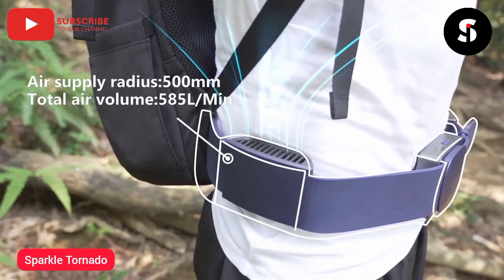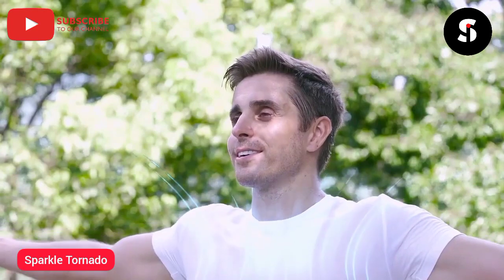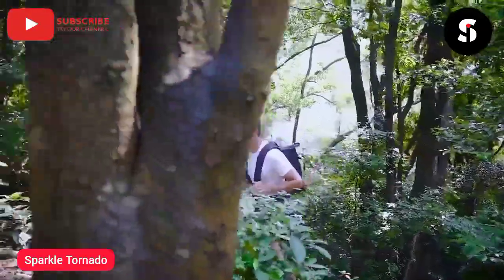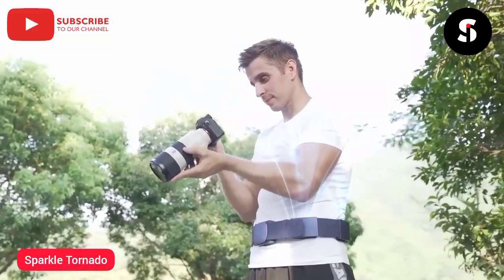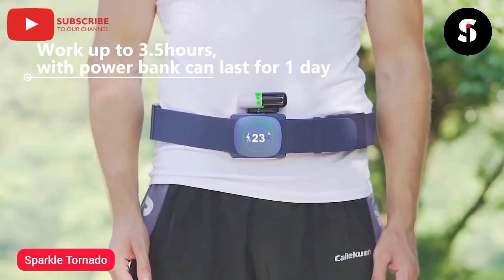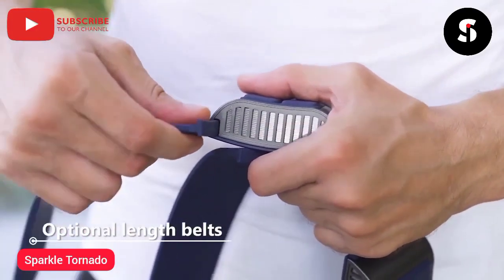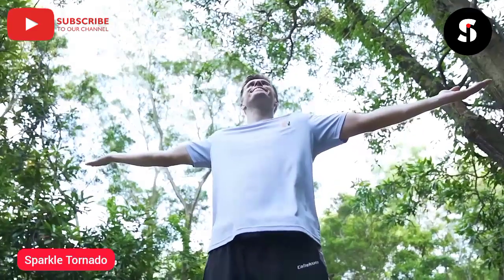Tornado offers three wind levels, 500 millimeter air supply radius, and 585 liters per minute total air supply volume to dispel the heat for keeping cool and comfortable. The gravity-free design allows you to move freely and easily with comfort. Its rechargeable battery can last for up to two hours, and with a tiny power bank you can stay cool for the whole day. Nothing handheld is required and it never affects any of your movements. We also offer skin-friendly icy feeling silicone belts in two different sizes — you can have it directly touch your skin or wear it over clothing.